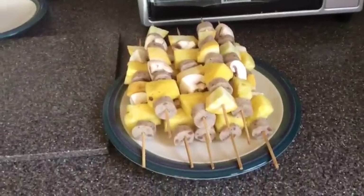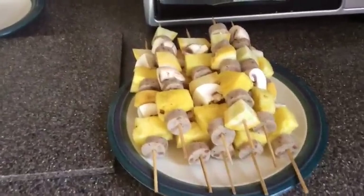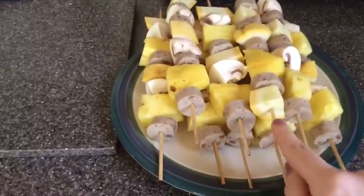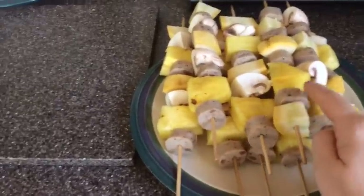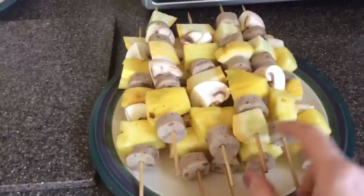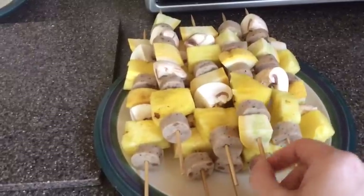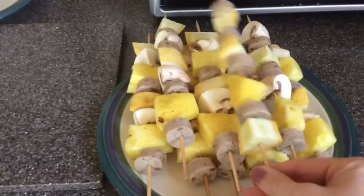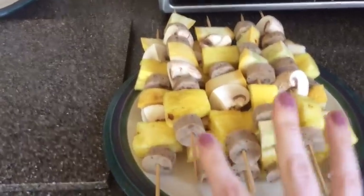Hi everybody, it's dinner time! Tonight we're having kebabs. These are the organic chicken apple sausage with some yellow zucchini, fresh pineapple that I cut up, and some mushrooms. These are mine and they haven't been cooked yet — I thought I'd get a nice action shot.